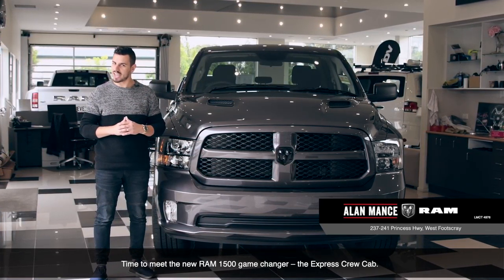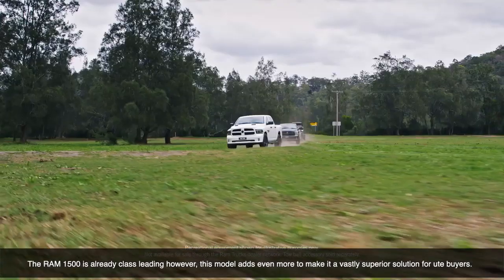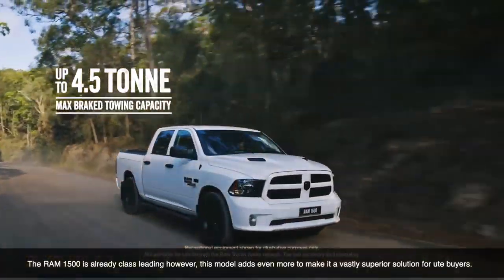Time to meet the new Ram 1500 game changer, the Express Crew Cab. The Ram 1500 is already class leading, however this model adds even more to make it a vastly superior solution to you buyers.